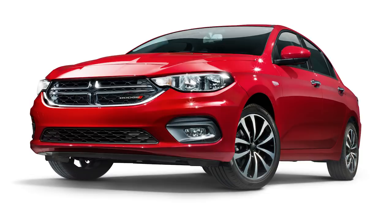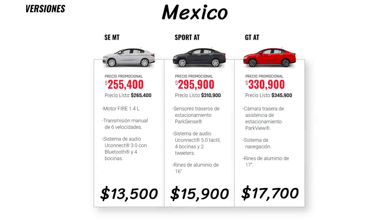In Mexico, for the 2020 models, the versions are SE Manual Transmission, Sport Automatic Transmission, and GT Automatic Transmission. The base SE starts at 265,000 Mexican pesos, roughly $13,500 US. The Sport AT jumps up to 310,900, which is $15,900 US, and the top GT AT is 345,900, or $17,700 US dollars.